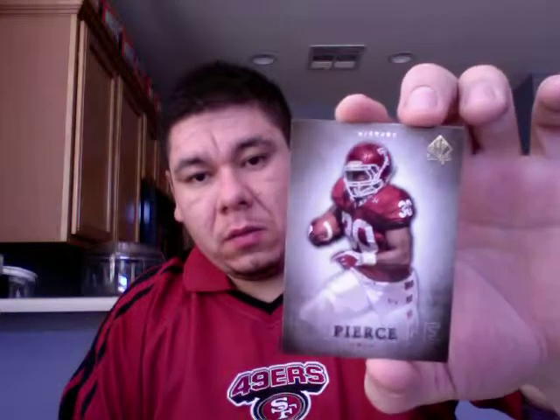There's a Bernard Pierce rookie. More base. Another insert — oh, it's a die cut. Marvin McNutt, glossy insert. And more base.